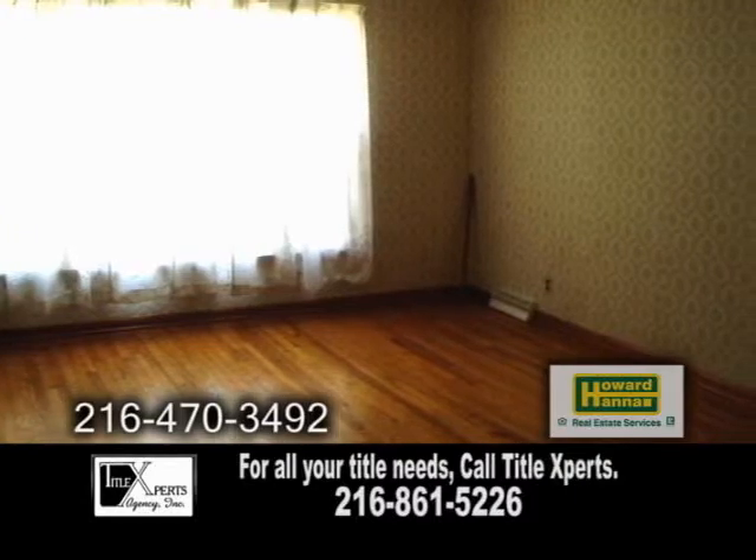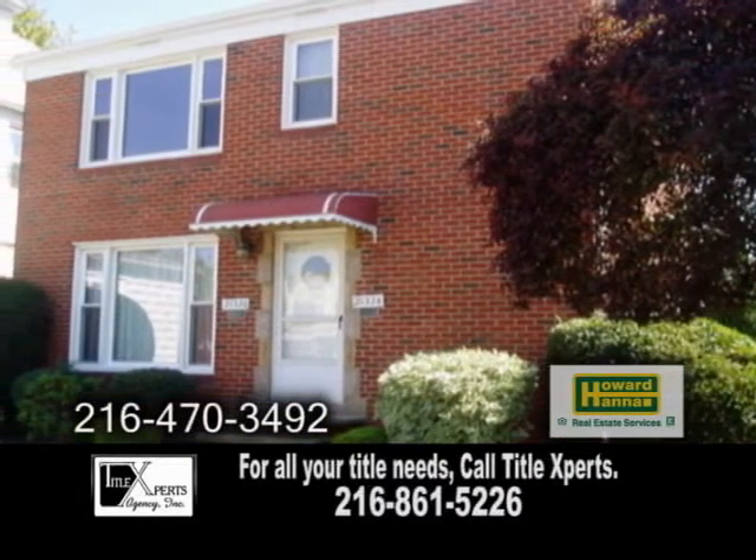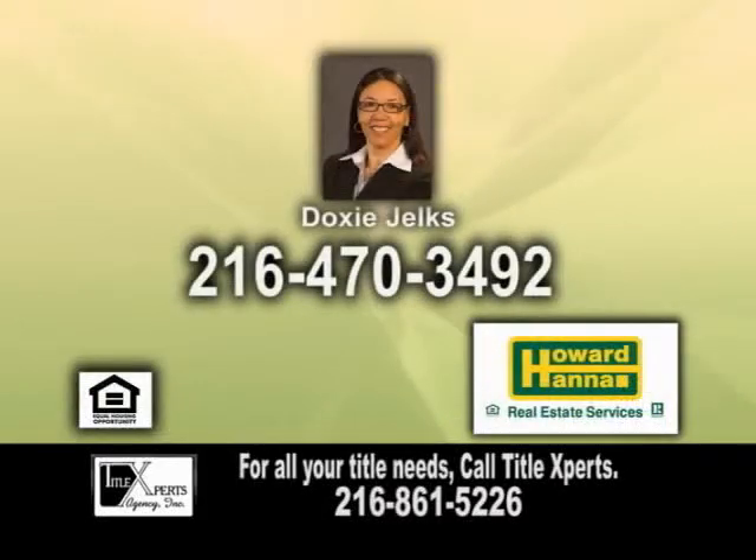Chill out with your central air while the lawn sprinkler system does all the work for you in the summer. Call Doxy Jokes for a private showing.